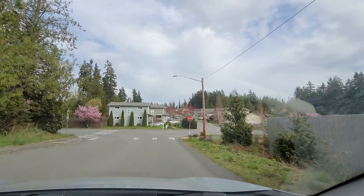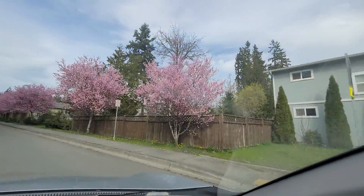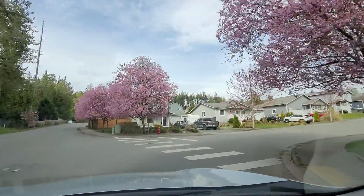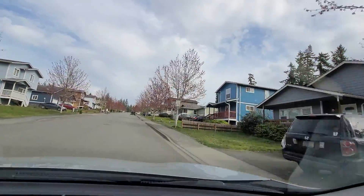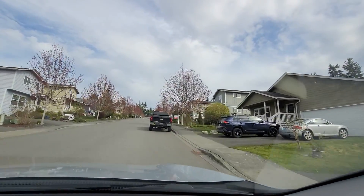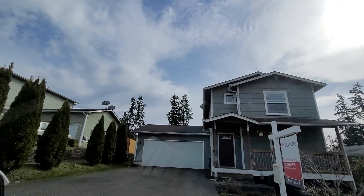We're pulling up into Max William Loop. The cherry trees are beautiful. I bet delivery drivers love that sign being covered by that tree. This is actually a self-help neighborhood — I believe through Habitat for Humanity, or maybe KCHA — County Consolidated Housing Authority. 408, yep, that's it right there. Cute.